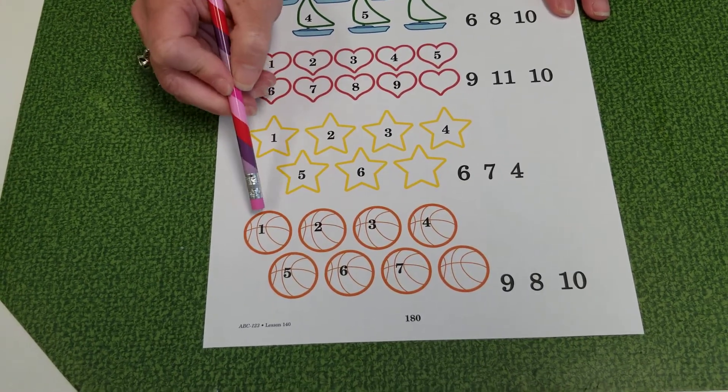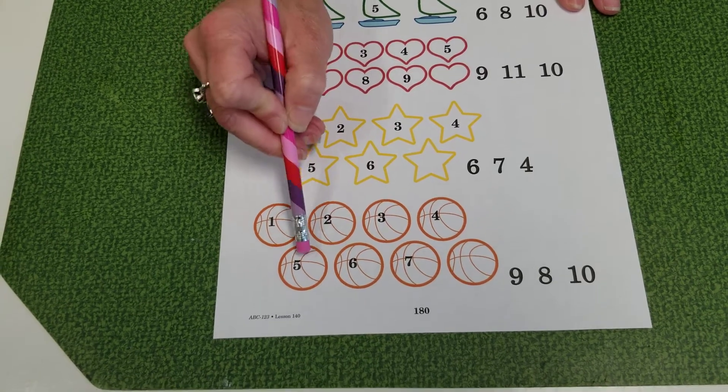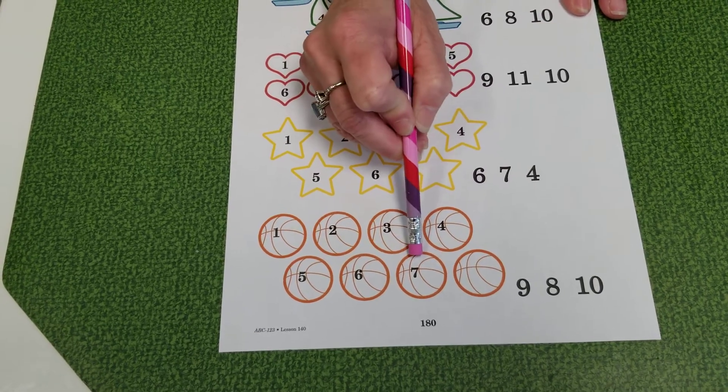Basketballs. Ready? You count them. Which one of these numbers comes after this one?